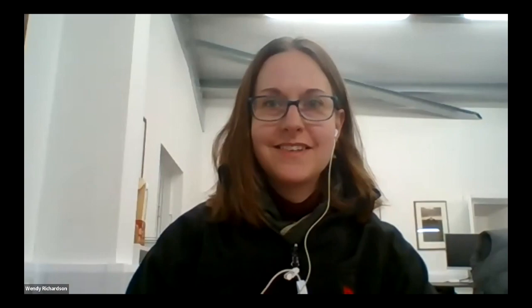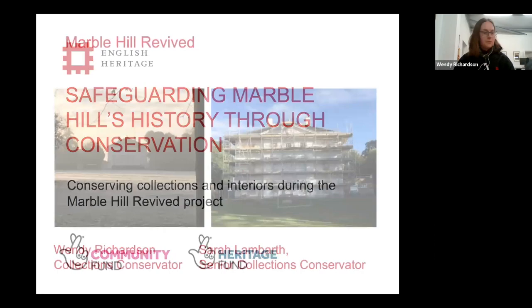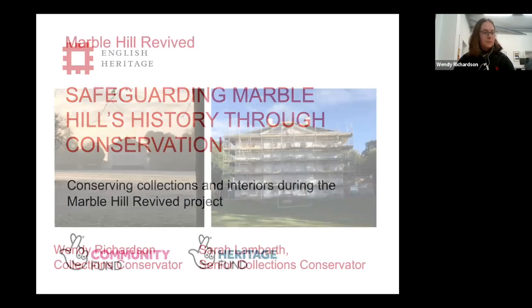Thank you for joining us today. We're going to talk about safeguarding Marble Hill's history and heritage through some of the conservation work that has been done to the building. Marble Hill is a Palladian villa set on the River Thames, and it was built by Henrietta Howard. Henrietta Howard was the mistress of George II, but she was so much more than that. We want to give you a sneaky peek behind the scenes, behind the scaffold and barriers, and talk about activities that have been happening in the house that you may not notice when you visit.